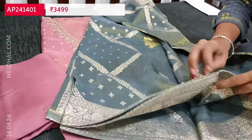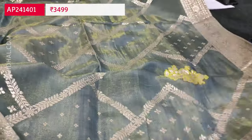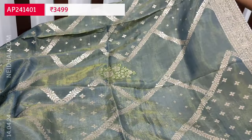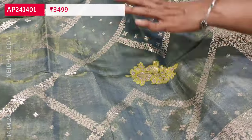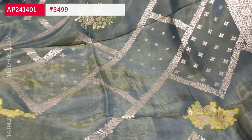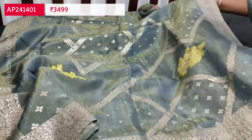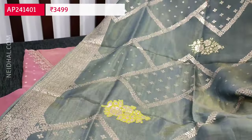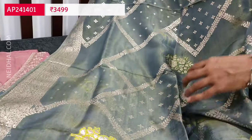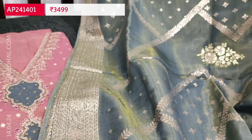The set comes with a beautiful dupatta — a dual-shaded dupatta in gray and golden tint with a beautiful zari woven design. It's not a normal zari pattern; it features a beautiful zari woven pattern with minakari weaving design and borders on all four sides. The set looks very classy — pink with gray combination. The cost of this designer set is ₹3499 in pure tissue organza silk.